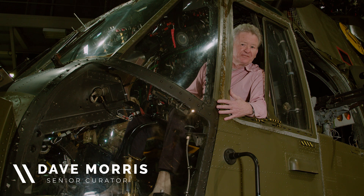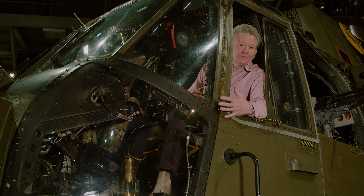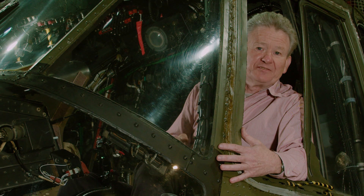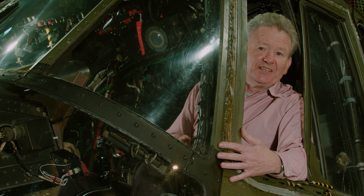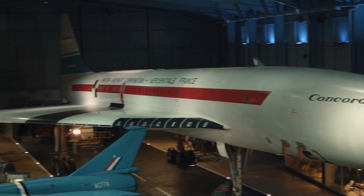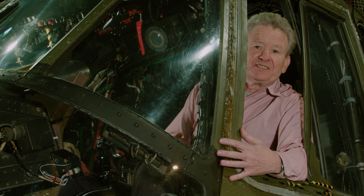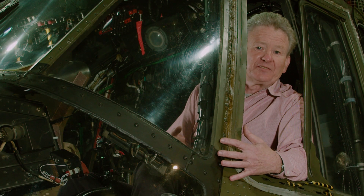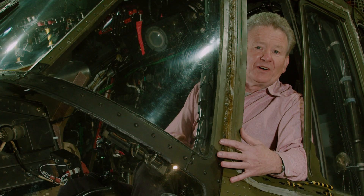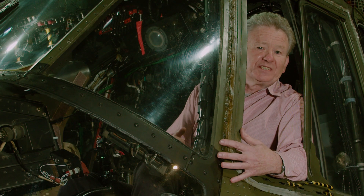We have 103 different aircraft types here at the Fleet Air Arm Museum, many of which we consider could be called national treasures in the world of aviation. We've got the Short 184, the remains of the only aircraft to take part in the Battle of Jutland. We've got Concorde 002, the first British Concorde to fly, and we've got more recent aircraft into the collection such as the Seaking Mark IV, a commando helicopter used in many parts of the world by the Royal Navy and Fleet Air Arm supporting the commando forces.